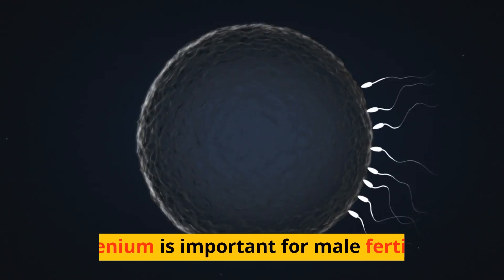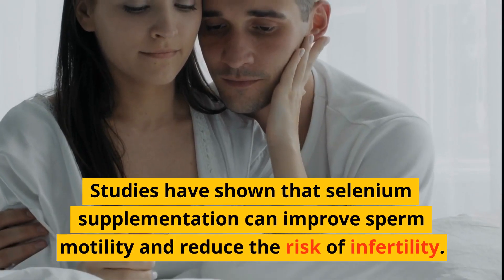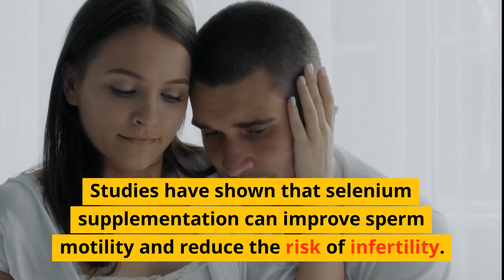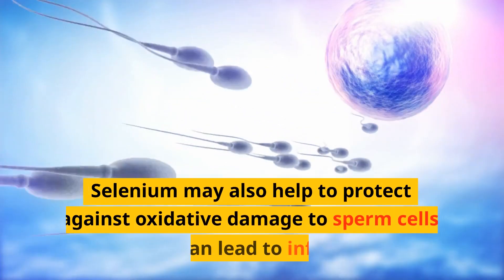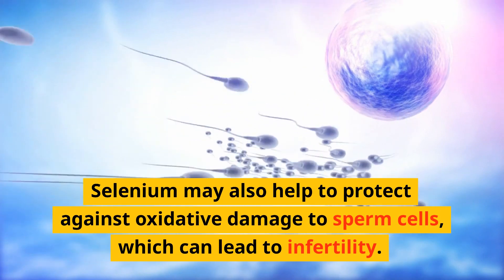Selenium is important for male fertility. Studies have shown that selenium supplementation can improve sperm motility and reduce the risk of infertility. Selenium may also help to protect against oxidative damage to sperm cells, which can lead to infertility.